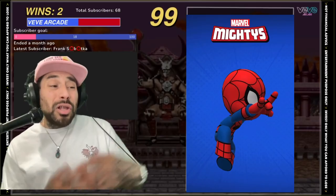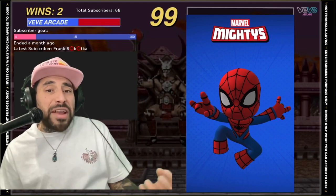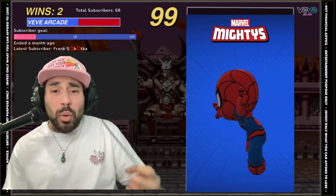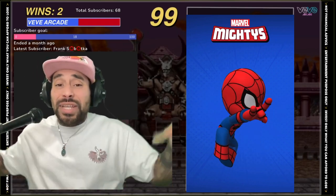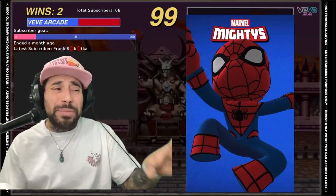My favorite Marvel Mighty number three would have to be Spider-Man. Look at that thing — it looks like a midget, a weird looking Spider-Man with a big head. I love it guys. The details, the colors, the blue, the red, the shapes — and the hand gestures, he's throwing up the illuminati symbol. This is so cool.